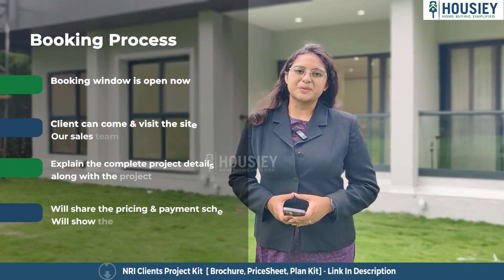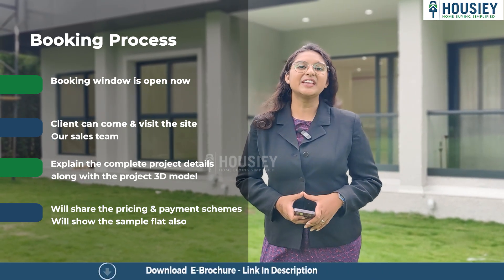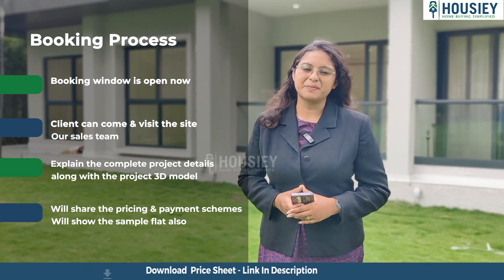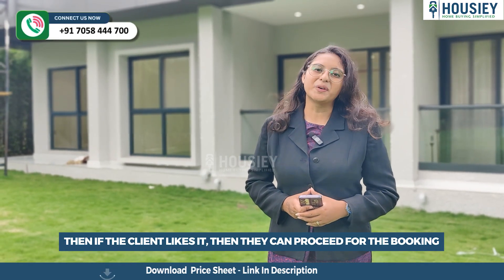Now let's discuss the booking process. The project booking window is open now. Clients can come and visit the site where our sales team will explain the complete project details along with the project 3D model. We'll share the payment and pricing scheme and show you the sample flat. If clients like the project, they can proceed for the booking.